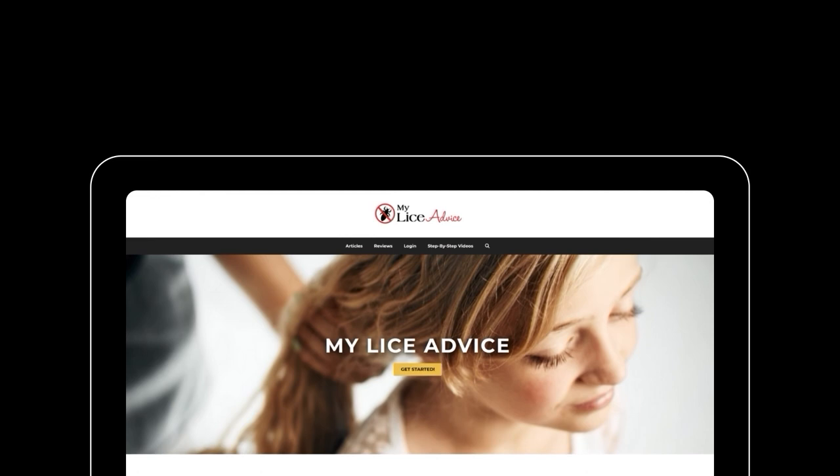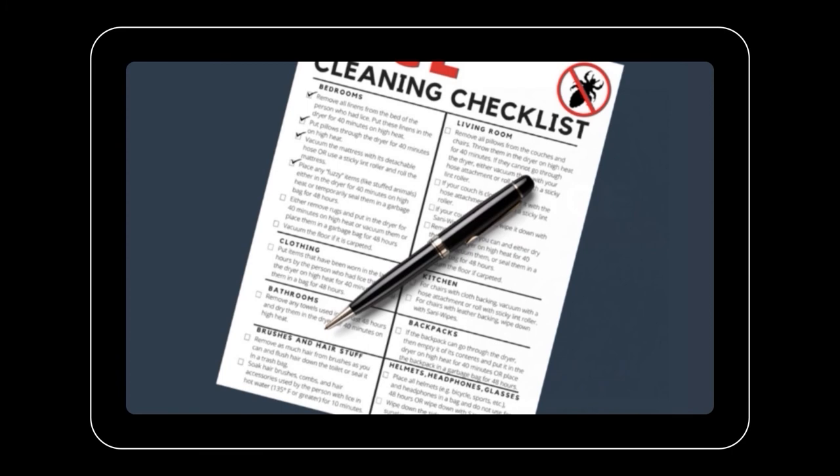Be sure to like and subscribe, and feel free to leave a comment below. If you've discovered lice, head over to myliceadvice.com and check out the step-by-step video system — I'll see you there.